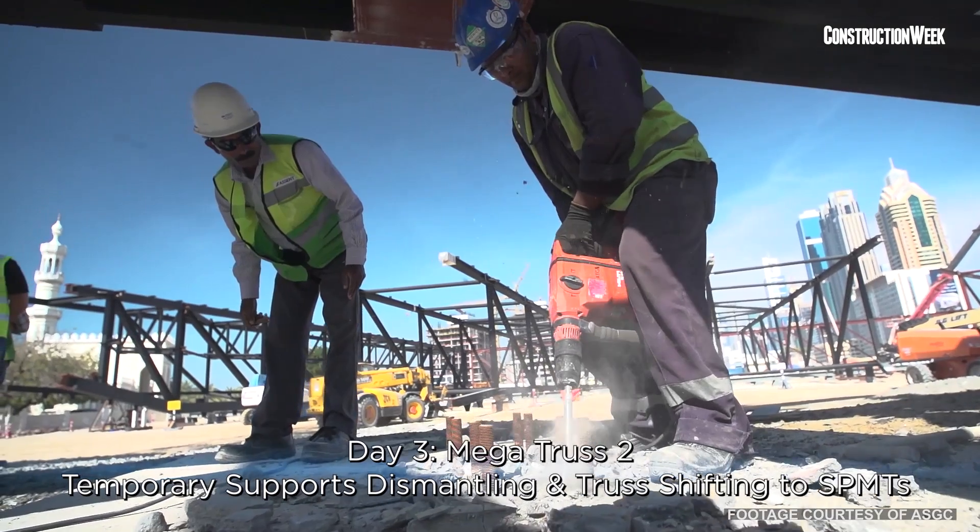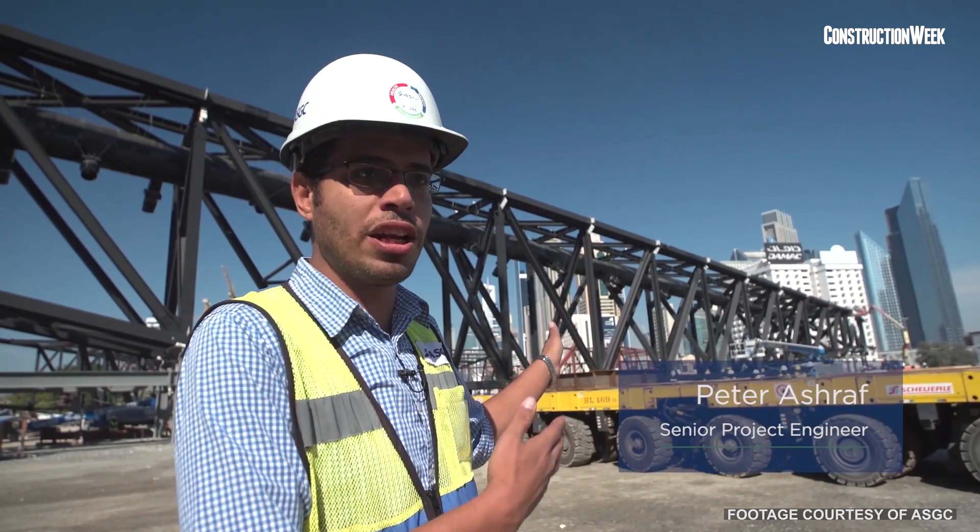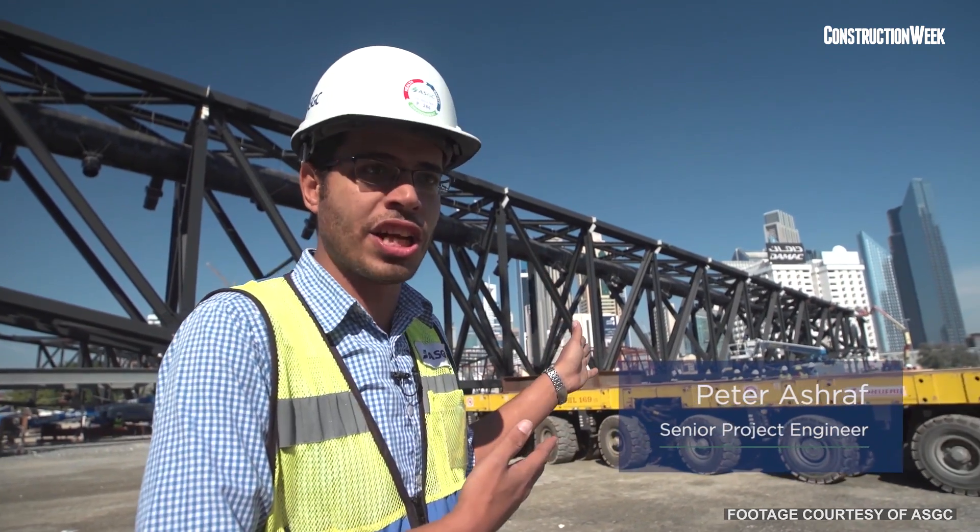Today we're getting prepared for the big lifting of the second mega truss. We have a new challenge: a test of travel and maneuver with the mega truss.